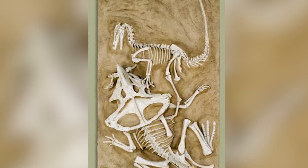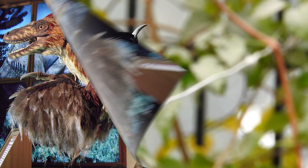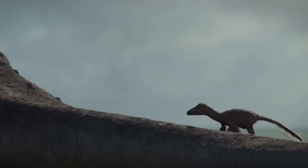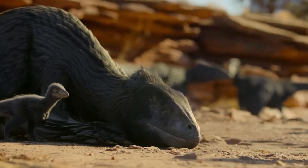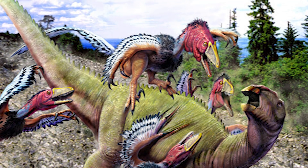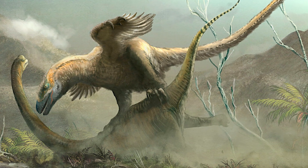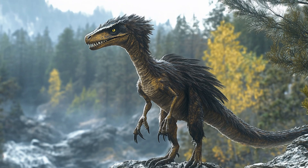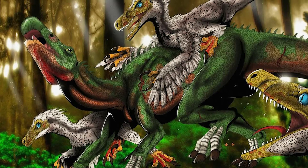This ongoing debate reveals the inherent challenges of prehistoric detective work, where scientists must construct behavioural narratives from incomplete physical evidence spanning millions of years. Whether Deinonychus hunted in coordinated packs or competed as solitary scavengers, this remarkable predator fundamentally transformed how we understand dinosaur intelligence and behaviour. John Ostrom's discovery sparked the dinosaur renaissance that continues reshaping paleontology today, replacing images of slow-lumbering reptiles with dynamic, intelligent creatures. New methods like CT scans and advanced biomechanical modelling may eventually provide direct evidence of social behaviour in these ancient predators. Which theory do you find most convincing?